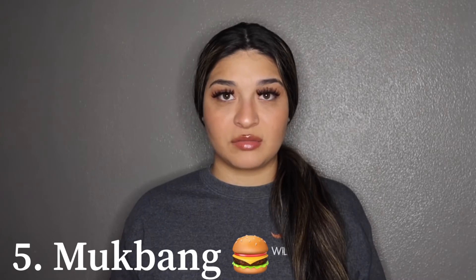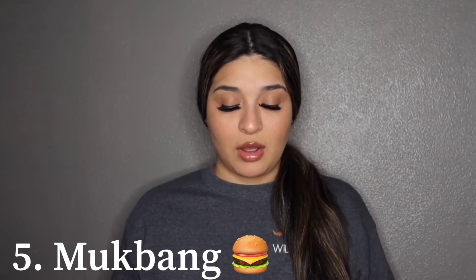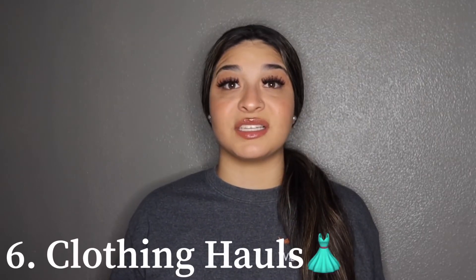Number five — I think it's called a mukbang. Basically you could go to Popeyes, McDonald's, Taco Bell, or wherever. Number six is clothing hauls — just buy clothes, shoes, anything, and show what you got.